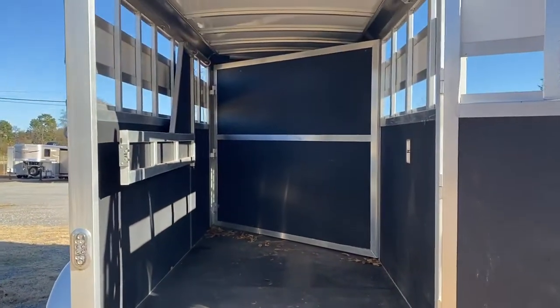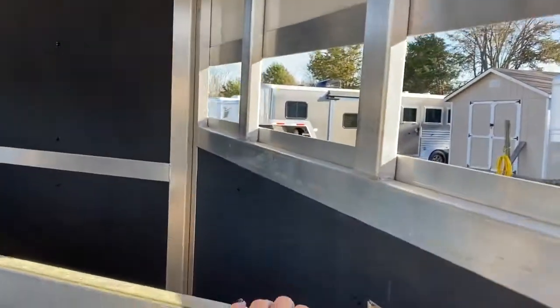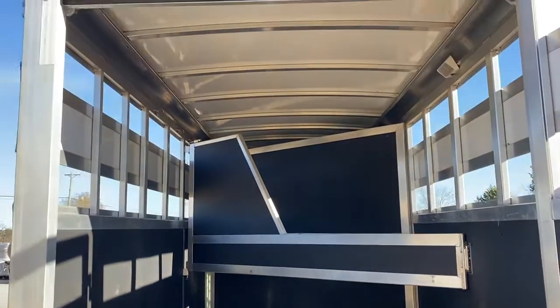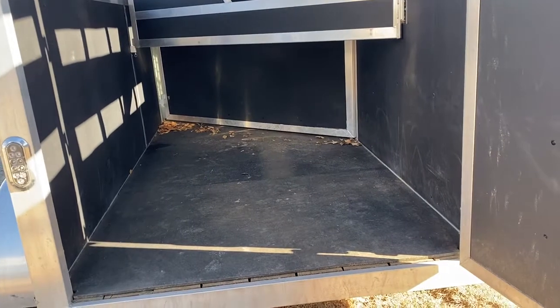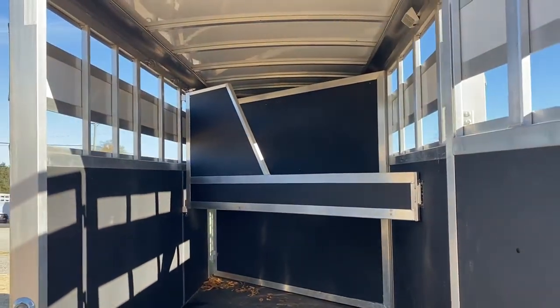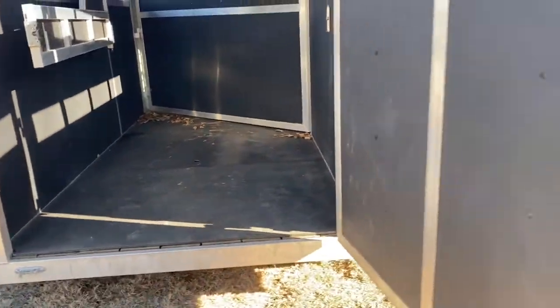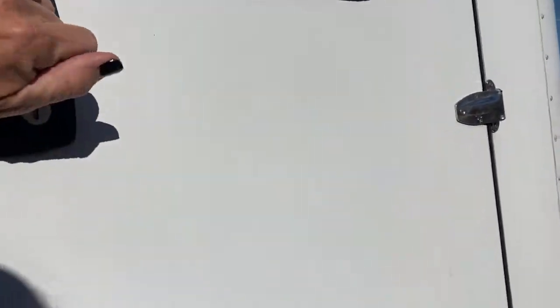The walls are fully lined. It's got one divider and the pitch on the slant is made to where a pretty good size horse can fit in the back for sure, and a normal size horse in the front. Or you can take the divider completely out. That wall actually folds flat, so let me unhook this and I can show y'all from the front, from the dressing room, how that works.